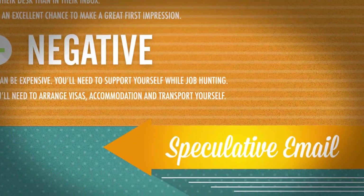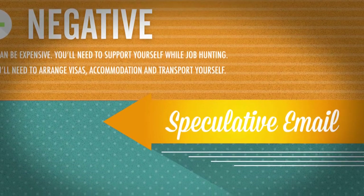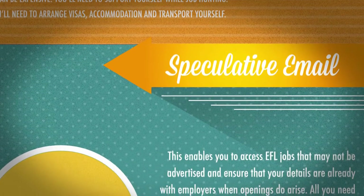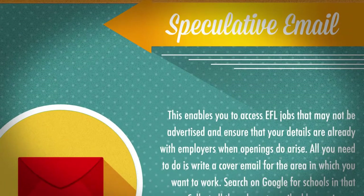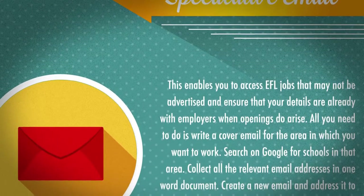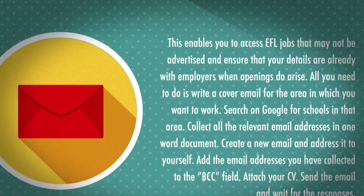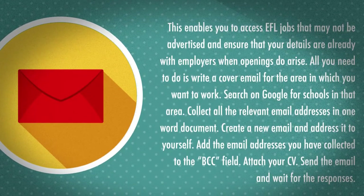Speculative Email. This enables you to access EFL jobs that may not be advertised and ensure that your details are already with employers when openings do arise. Write a cover email for the area in which you want to work, search on Google for schools in that area, collect all the relevant email addresses in one document, create a new email and address it to yourself, add the email addresses you have collected to the BCC field, attach your CV, and send the email and wait for responses.